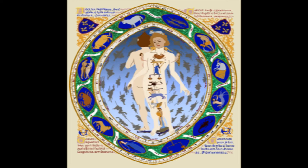Duke Jean had commissioned the brothers to make the Book of Hours. It was around 1413, the early 15th century, when the Book of Hours was being made. However, three years later, the Limbourg brothers and the Duke had died from plague, leaving the Zodiac Man along with the Book of Hours unfinished.